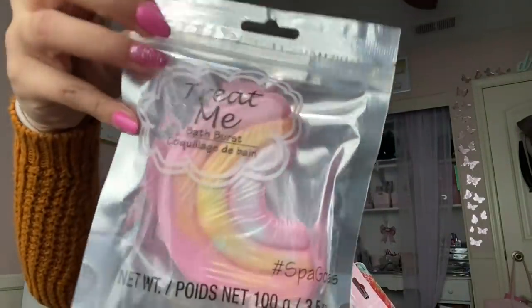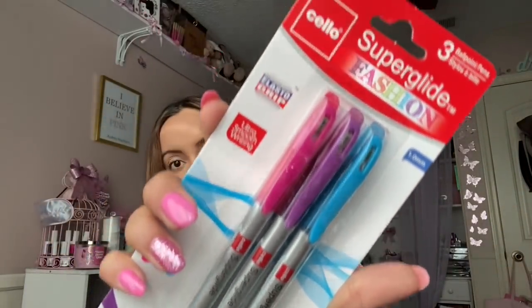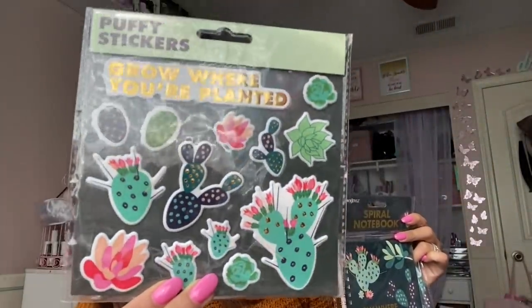Leilani picked up a bath bomb. I also got these little rainbow three-pack ballpoint pens — super glide fashion pens in blue, purple, and pink. I'm curious to see how well they work. They also had these adorable little stationery sets by Crown Jewels that say 'Grow Where You're Planted' — a spiral notepad, a spiral notebook, and stickers. Look at how pretty those are!